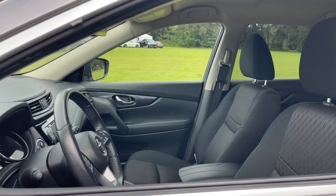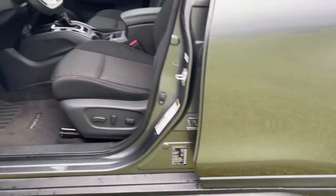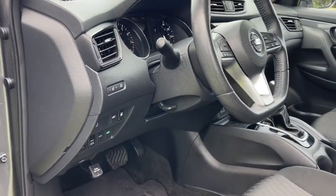This capable crossover anticipates your wants and needs with a quiet, comfortable ride in a spacious, well-equipped cabin. The following are some of this vehicle's highlighted options.